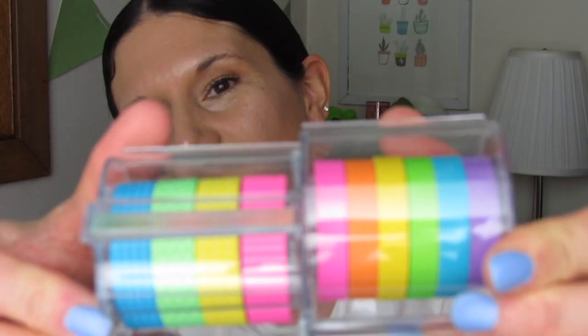I think some of these Notes on a Roll will go perfectly with this planner I have — I believe it came from Michael's. This is a Recollections planner that a subscriber sent me, and it has a lot of bright colors with pinks and greens. The neon Notes on a Roll will go perfect with it. I am so in love with these products.